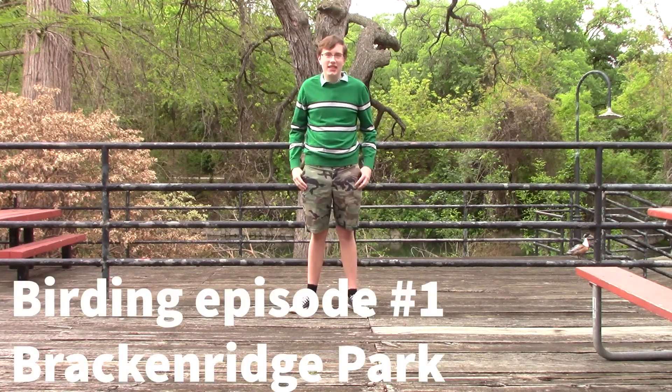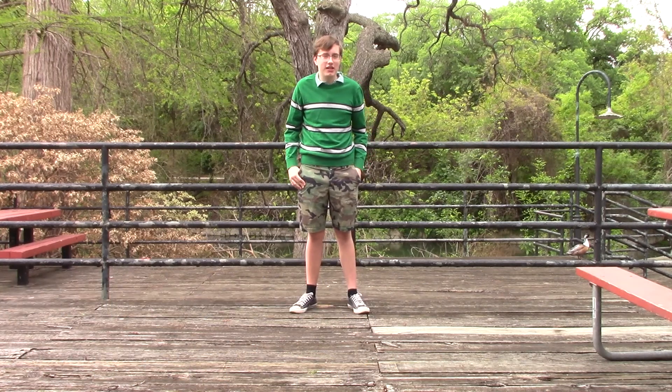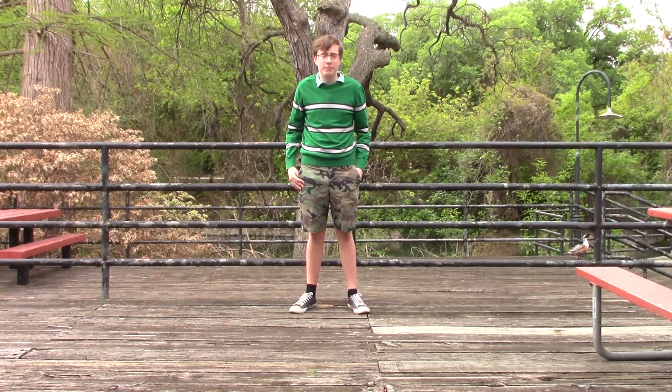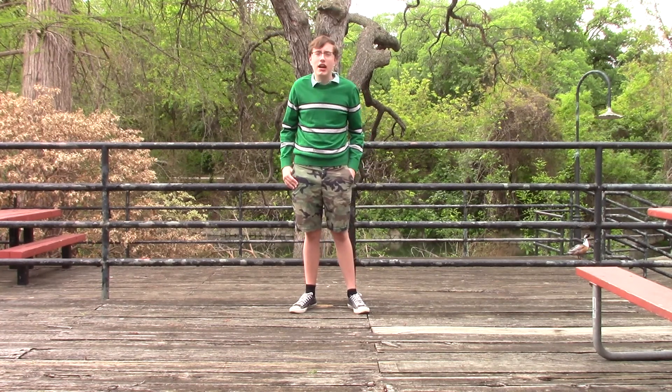Hello, my name is August and today I'm here in Bracken Ridge Park in San Antonio, Texas. We are going to see what kind of birds we're going to see out here, because there are a lot of different species of birds here on the San Antonio River, and I'm going to teach you how you can identify some of them yourself.